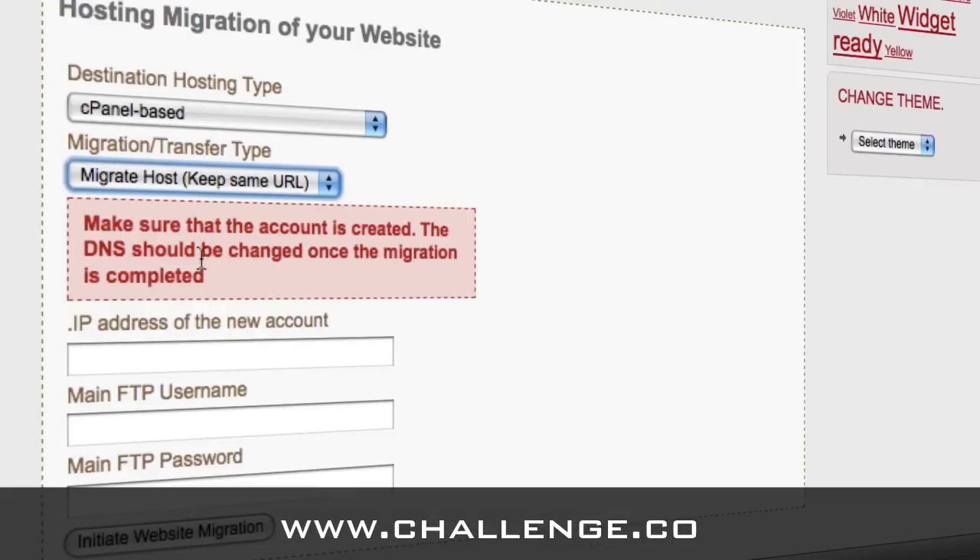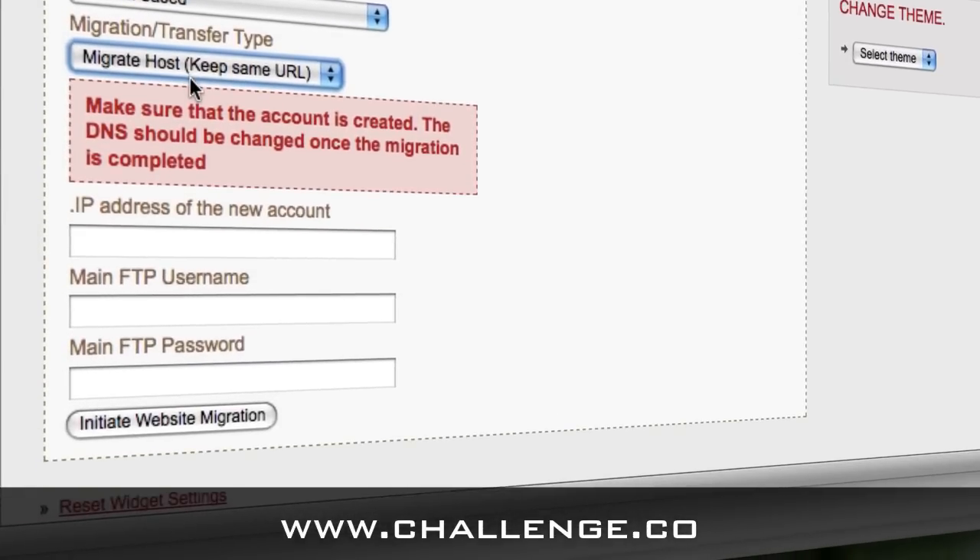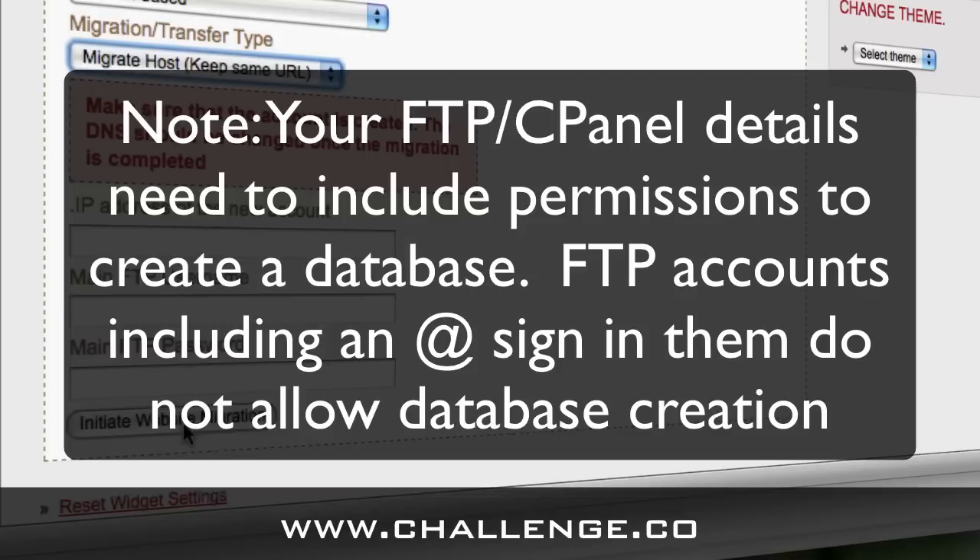Once you choose the Migrate Host option, you'll have to enter the IP address of their hosting account and the FTP details, and then you click Initiate Website Migration. That will move your blog that you've sold, or for whatever reason want to transfer to a different host, from your hosting account to the new hosting account.